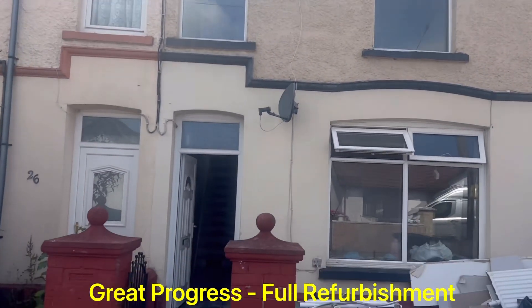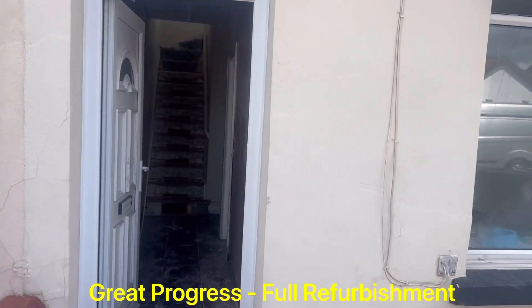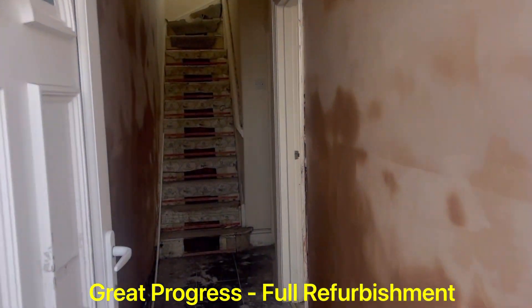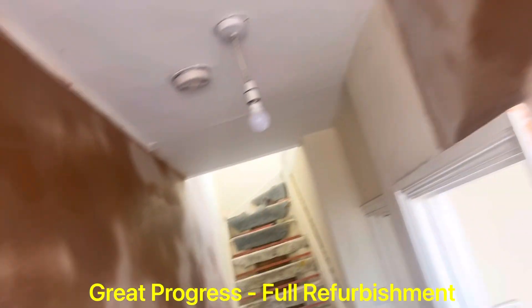It's a three bedroom terraced house on a really popular street here in Blackwood. Really nice layout here. If you have a look at the previous videos you can see where we were before and where we are now — absolutely motoring along with progress.